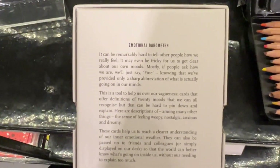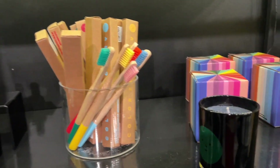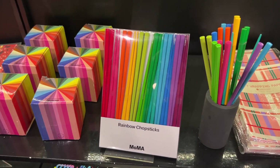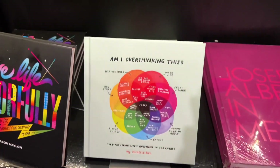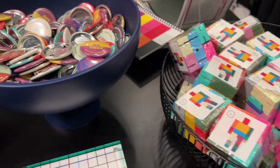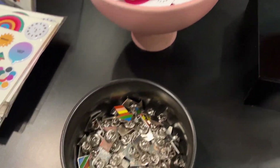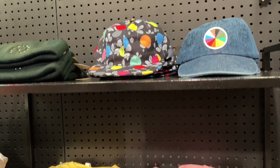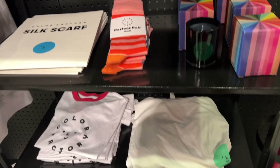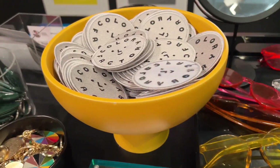They had a color emotional barometer that I thought would be so fun. Also toothbrushes, colored pencils, chopsticks in different colors, napkins, a little book, a color queue, pins, hats, shirts, a scarf, and masks. Everything looks so cute in here — it was really hard not to buy the whole store.